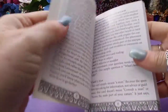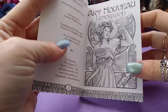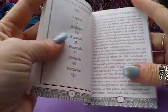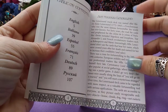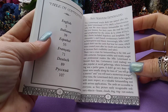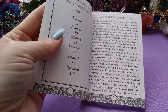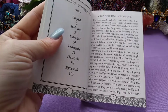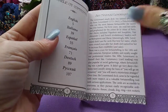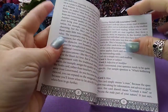Every Lenormand deck has a different purpose to me. The Astounding Pixies I've been using because it goes great with the Rider Waite Smith deck — it's Pamela Coleman Smith — and I love that one too because it's great for timing. But this one, what I'm really digging is that it will give you a little explanation.